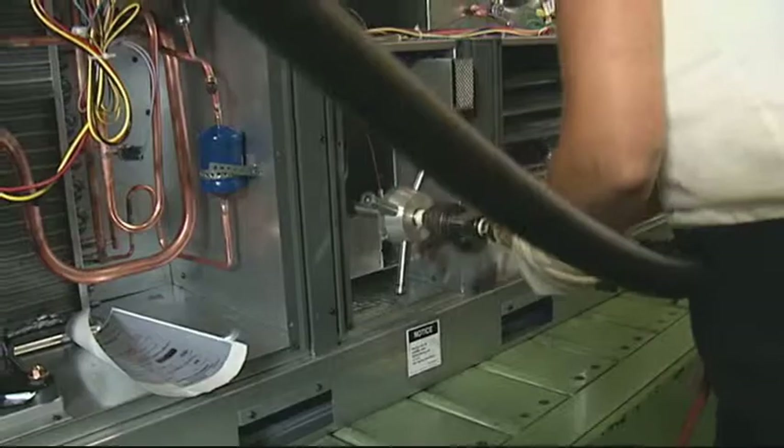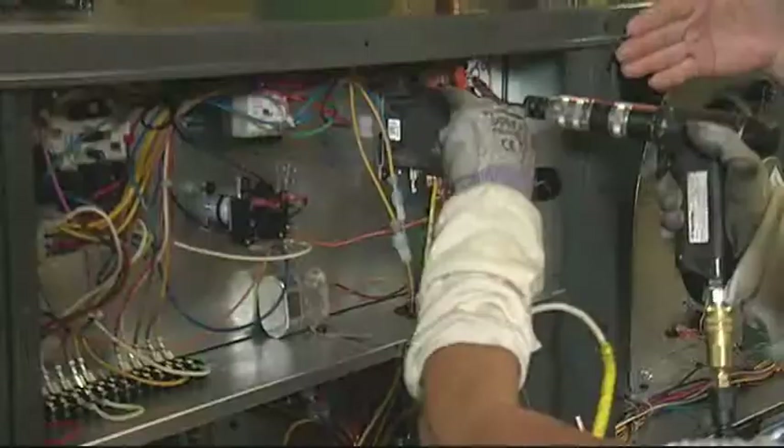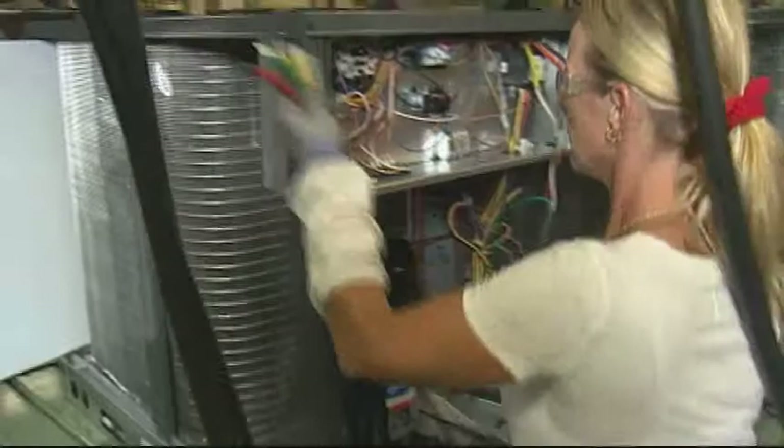Now she's hooking up the gas line, then the high voltage electrical — of course there's no power to those lines right now. On the contactor, another thing our customers told us: they like lugs. They don't like other types of electrical connections. Lugs provide very positive electrical contact for the incoming electrical lines.